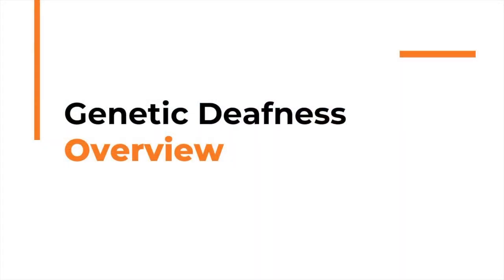Dr. Lawrence Lustig, I'm the Howard Smith Professor and Chair of Otolaryngology Head and Neck Surgery at Columbia University. About one in a thousand kids is born with genetic deafness or born with a profound hearing loss, and we think a significant portion — about half of these — are genetic in nature. The landscape for genetic deafness is challenging.